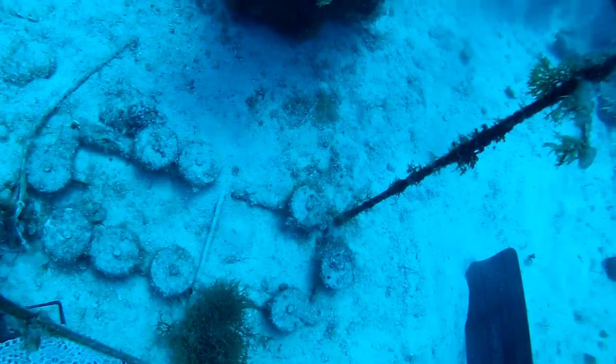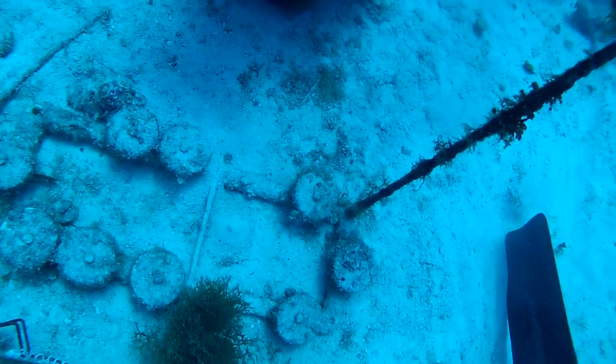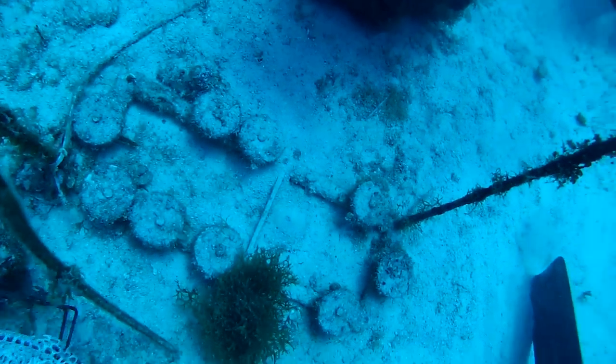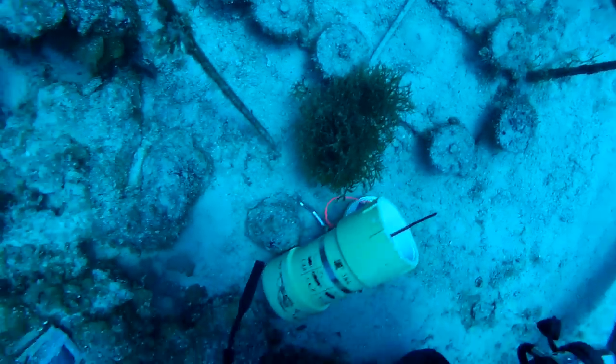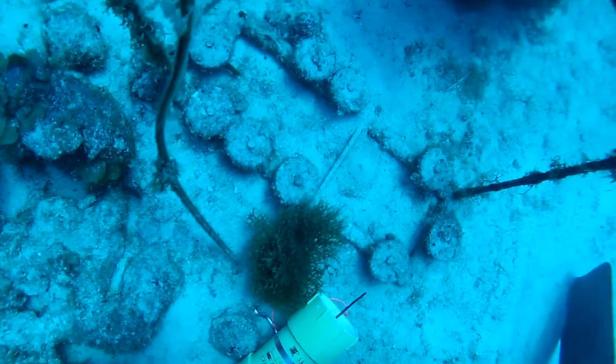And then you just drop that on the bottom of the reef? It'd be nice if it was that simple. We had scientists go down there with sledgehammers and rebar. We dive down with them and we have to plant them down there. It's a bit of work. You're down there working hard. It's very hard.